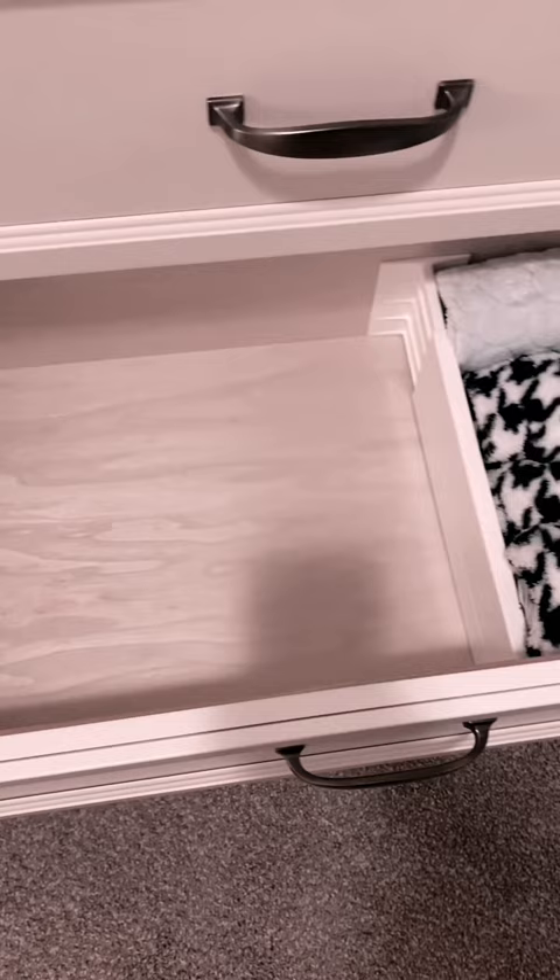Extra crib sheets, changing pad covers, and blankets. Extra sleep sacks.